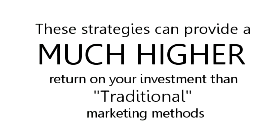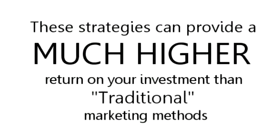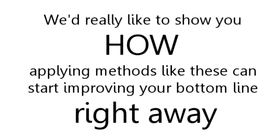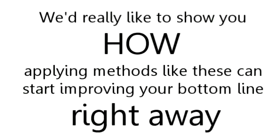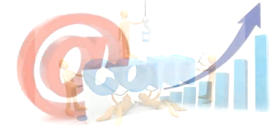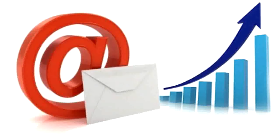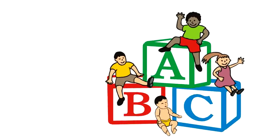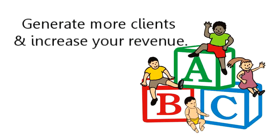Best of all, these strategies can provide a much higher return on your investment than traditional marketing methods. We'd really like to show you how to apply methods like these and start improving your bottom line right away. As online marketing experts and local business owners ourselves, we want to do our part to help the area economy. With this in mind, we invite you to contact us today for a free, no-obligation consultation. We look forward to helping you, our local daycare center, generate more clients and increase your revenue.